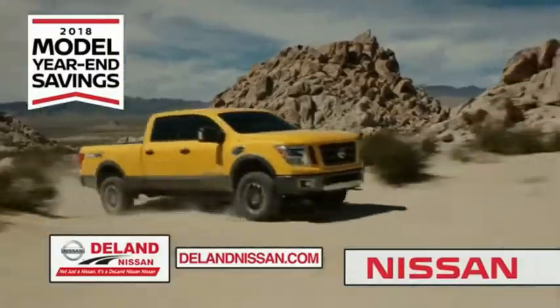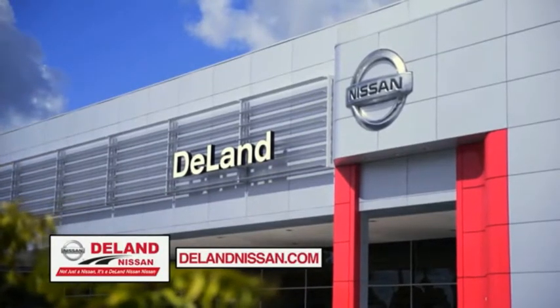It's not just a Nissan. It's a Deland Nissan. Come on, let's go.